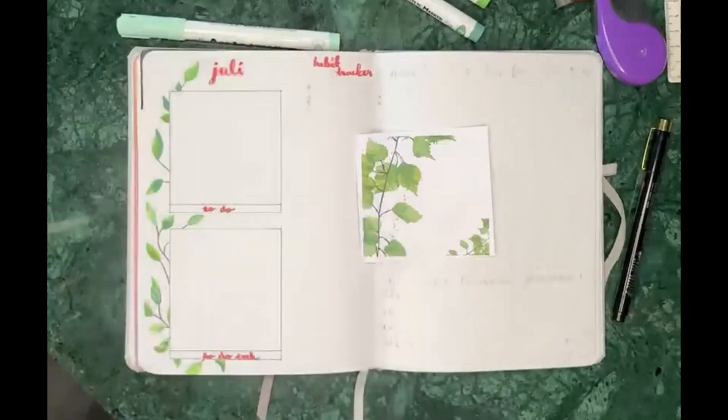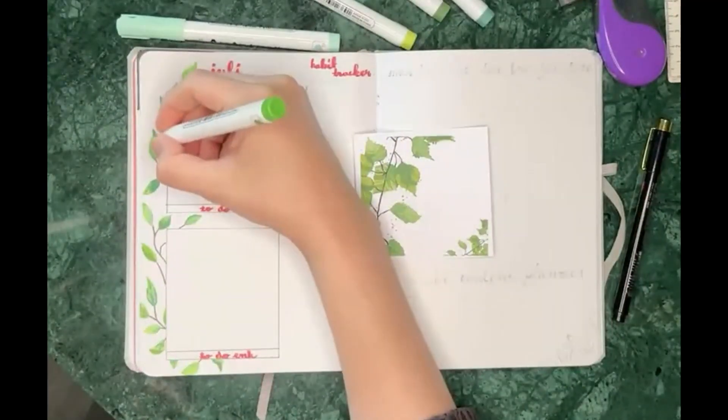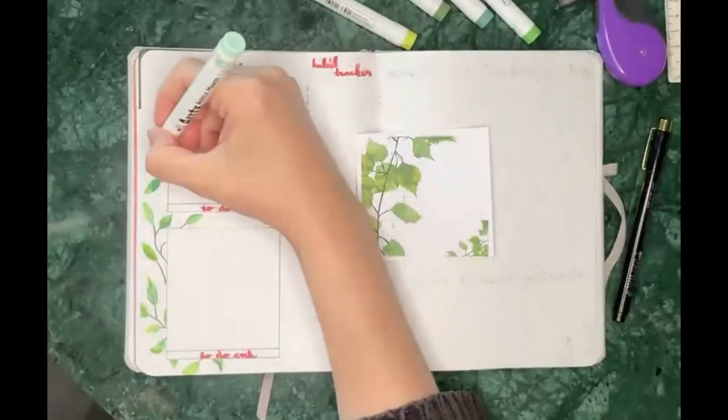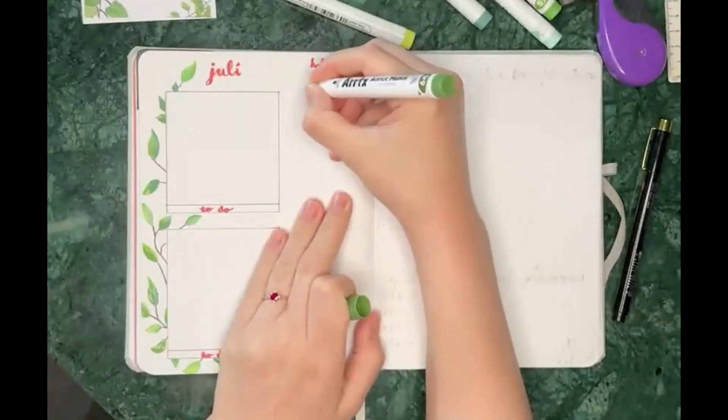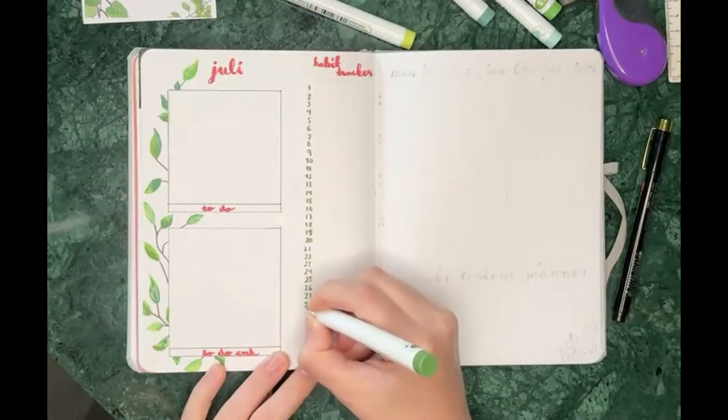As usual on my monthly spread I have a to-do list, a to-do list for my small business, a small habit tracker, and the monthly overview with the week numbers.